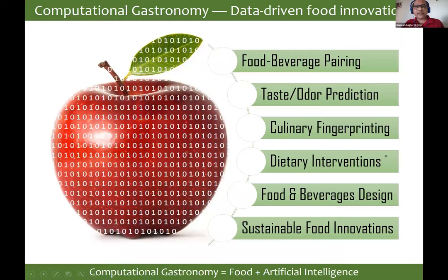That paper showed that indeed it is possible to come up with personalized nutritional predictors. In my lab, we have been building applications including food-beverage pairing, prediction of taste and odor, fingerprinting cuisines with culinary fingerprints, dietary intervention creation, beverage and food design, as well as sustainable food innovations — using the computational resources, repositories, and algorithms we have built. This is also leading towards a startup called Gastronomica SciTech, which blends food with artificial intelligence to come up with new food innovations.